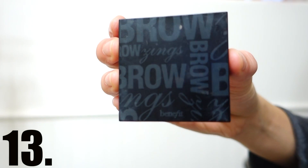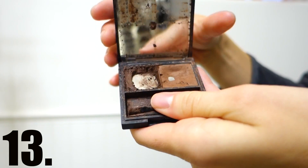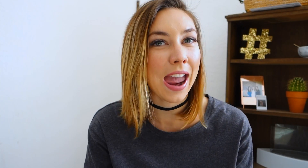For eyebrows, I've been using the Benefit Eyebrowsing Eyebrow Duo. I mainly use it because I have it and want to use it up — it's a powder and gel two-in-one. I do like it; it's a good solid eyebrow product.